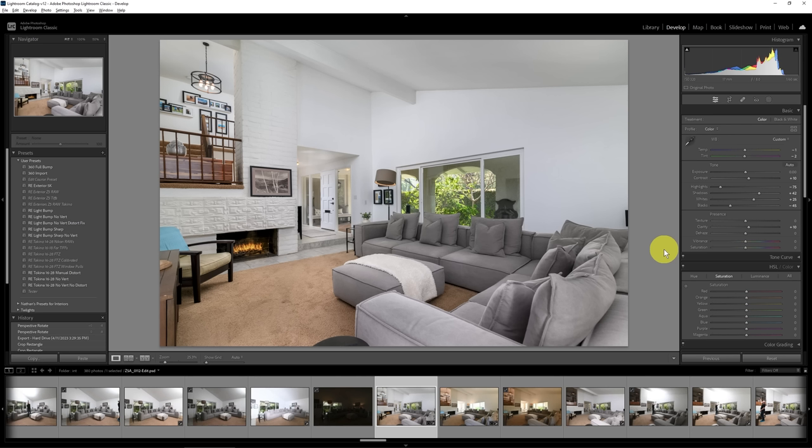Editing real estate photos isn't difficult — it's just that some of these things may be new to you. It's something you shouldn't shy away from, and something you should learn to perfect. Not only will pro editing make you a better photographer, it can make you more money by making you a well-rounded, diversified media solutions provider.